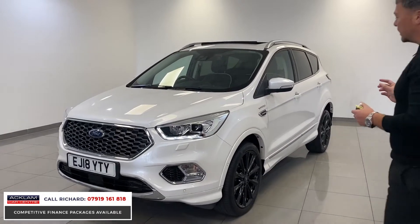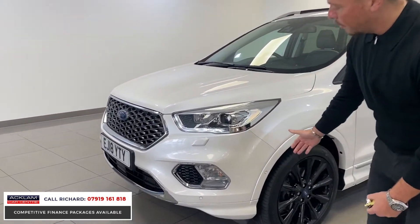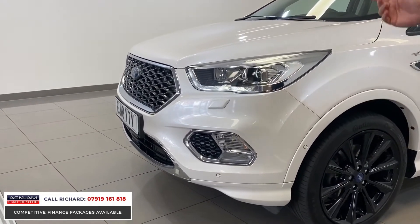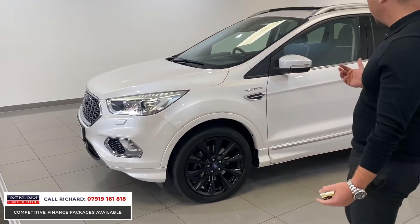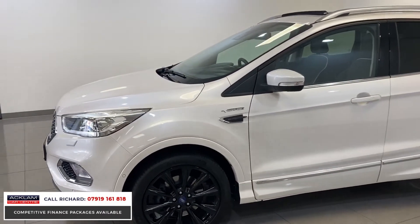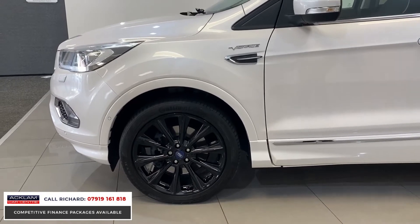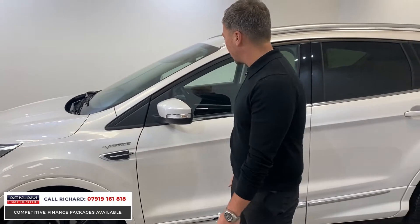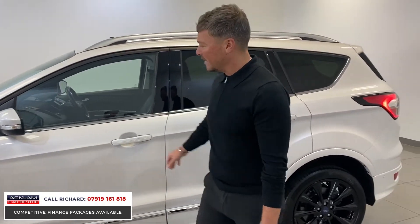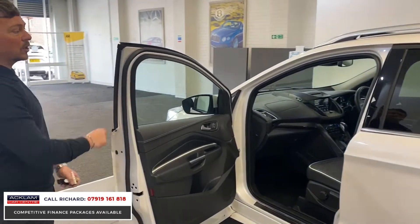The Vignale edition comes with the appearance packs: bigger bumpers, LED lights, xenon headlights. The car is just a beautiful looking car, and it's only priced at £20,990. It has 19-inch gloss black hollow spoke wheels — all the wheels are superb. You can also see the Vignale badging to the sides.